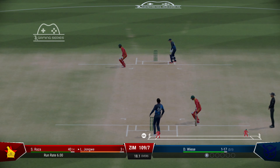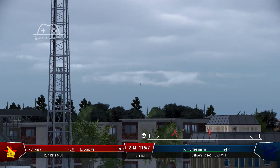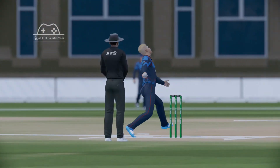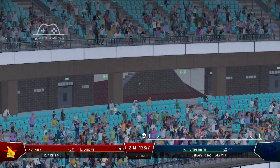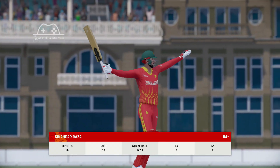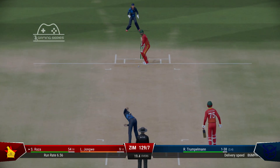Nicely taken. Quick to latch onto it. A brilliant throw. Timed that brilliantly. Saw it from the moment it left the hand, latched onto it and given the full treatment.